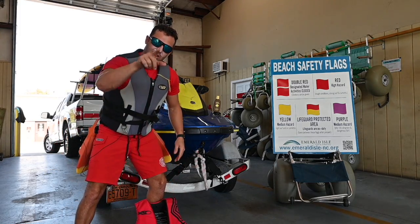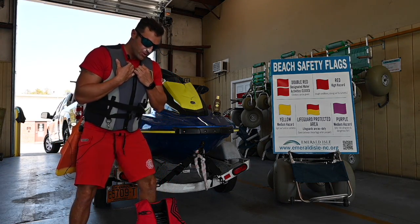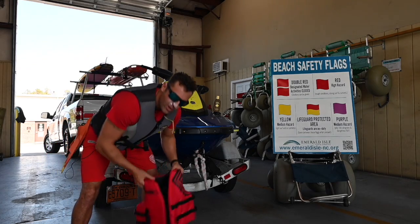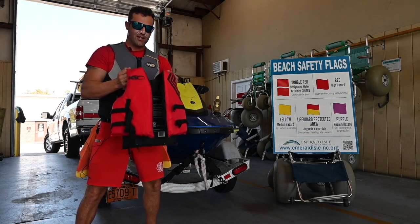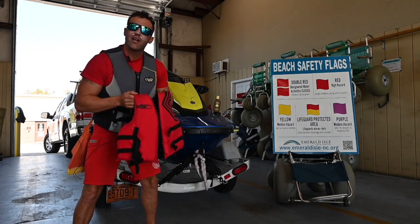Always remember to wear a life jacket when going in the water. If you don't think you can swim or if you struggle with swimming, always wear your personal flotation device. These personal flotation devices will keep you safe and your head above water.